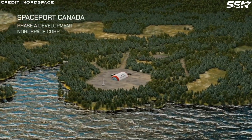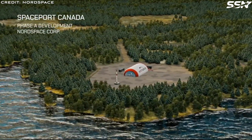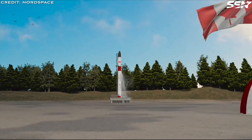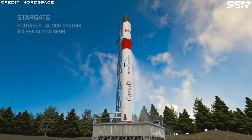Founded in 2022, Nord Space, a Canadian startup, develops orbital rockets to provide low-cost rapid access to space. Its Tundra launch vehicle is capable of lifting 500 kilos to low Earth orbit, similar to Rocket Lab's Electron vehicle.